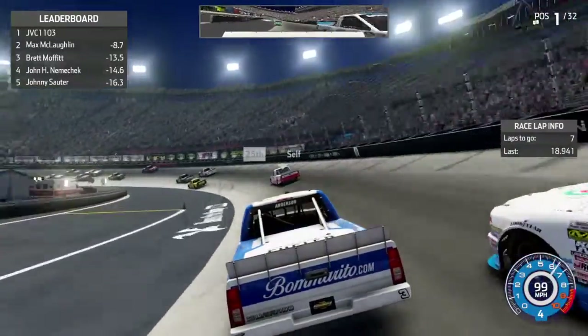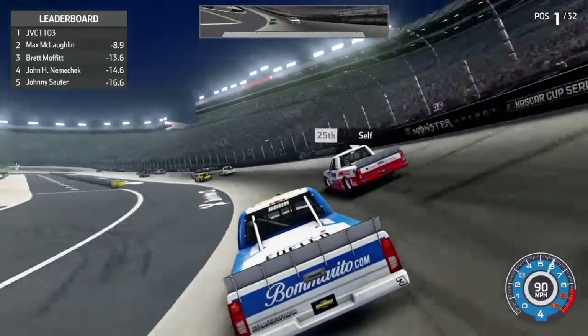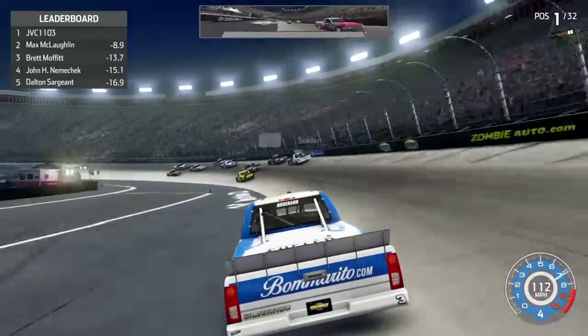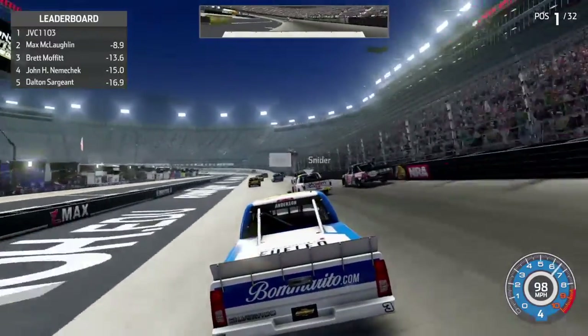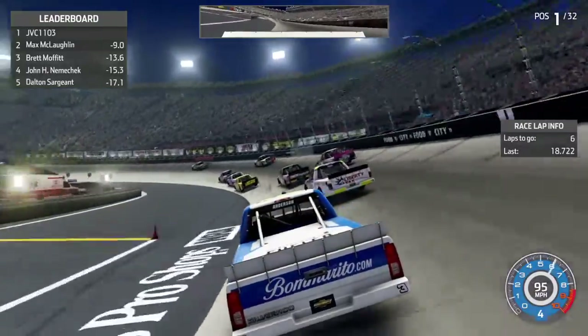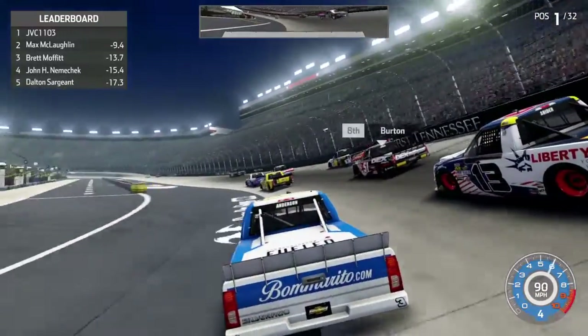Stay low, careful now. It's going to be a little bit of a challenge next time out. Then we've got Talladega, then Texas, and then we end this championship in Homestead.